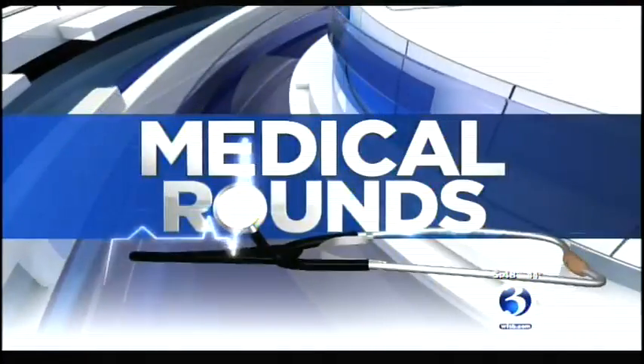Tonight in Medical Rounds, laser eye surgery has certainly come a long way over the years. With new and improved lasers, such as the femtosecond laser, it's new surgery used to treat cataracts.